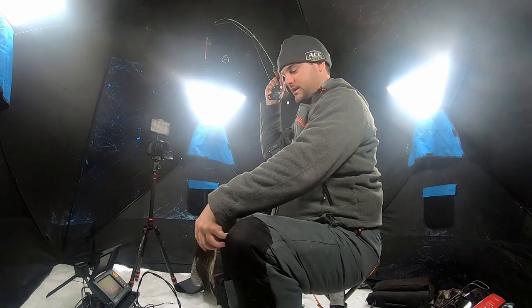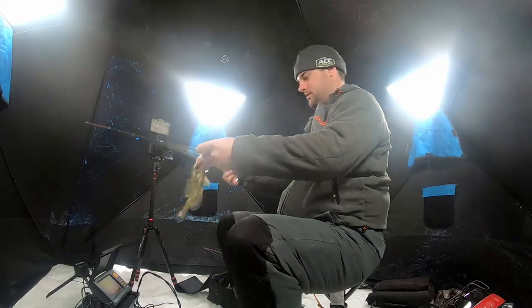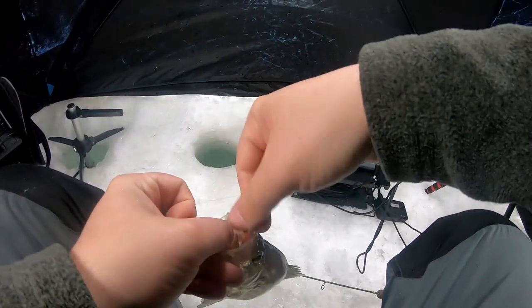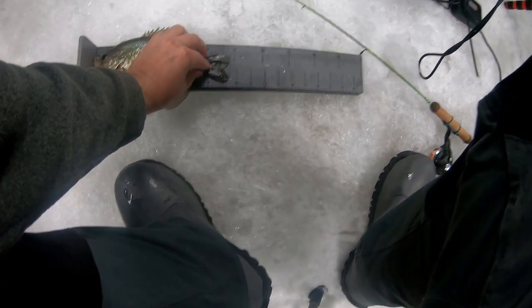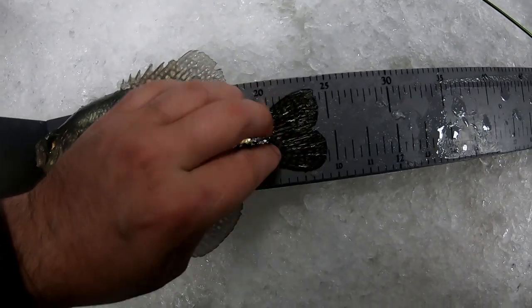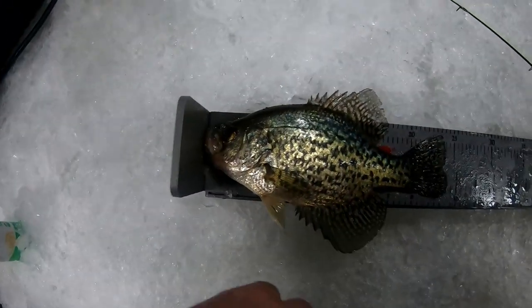I was just resetting and this crappie came in just flying in — I didn't even get a chance to hit the record button on the underwater camera, that dude came out of nowhere. I think he's going to be another eater — he's about nine and a quarter, almost nine and a half. Yeah, he's about nine and a half — you're going to go in the frying pan.